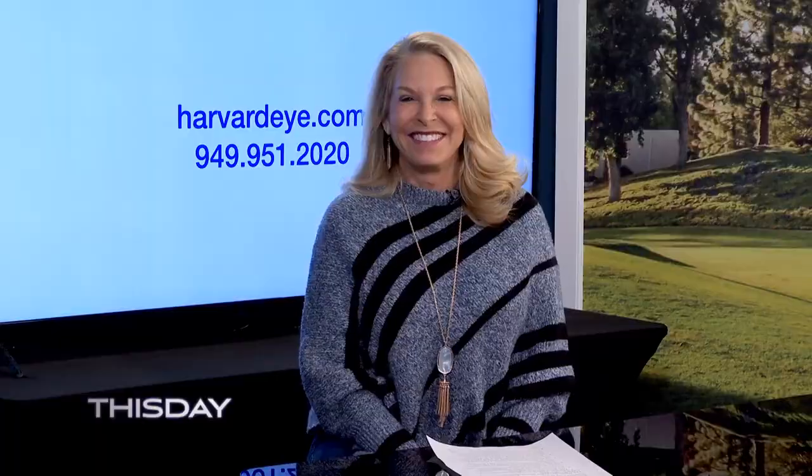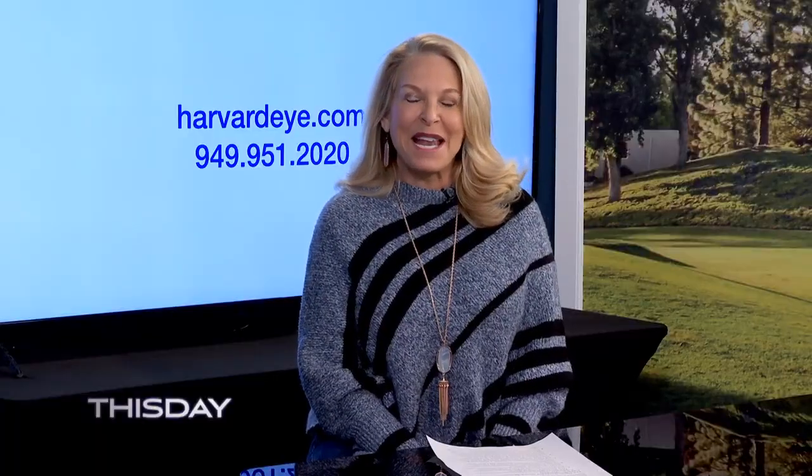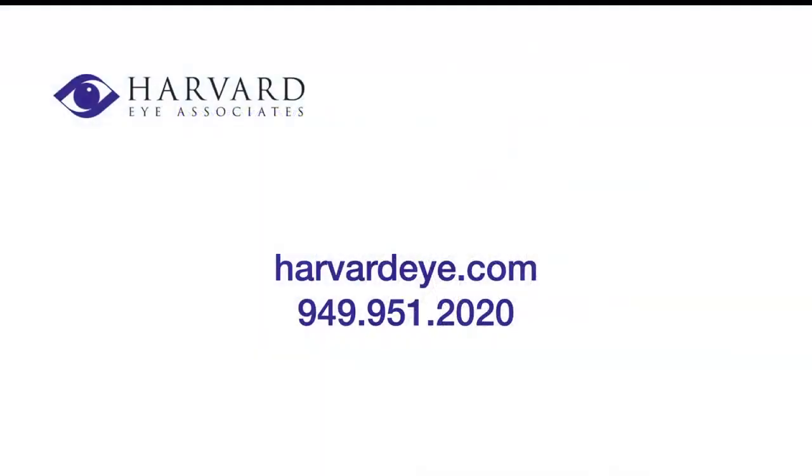Thank you so much — it's exciting new information. For more information or questions, you can visit Harvard Eye at harvardeye.com or call them at 949-951-2020. We'll be right back.